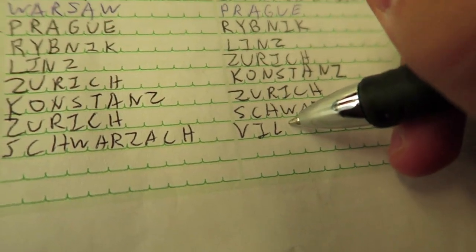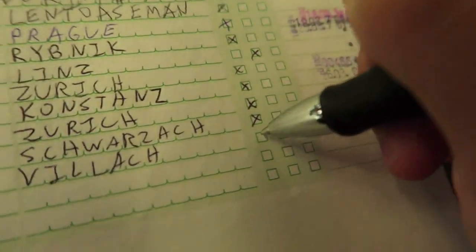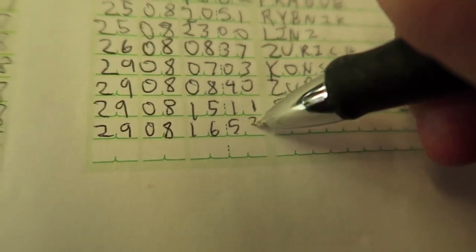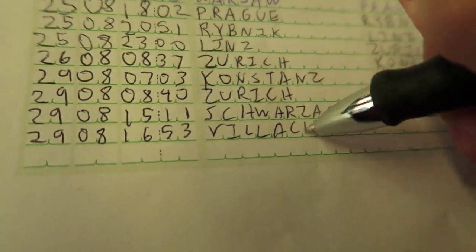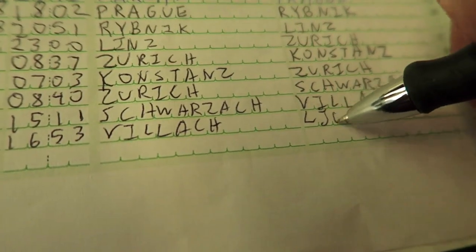Also taking the train to Villach. And finally my last stop is from Villach at 16:53 going to the capital city of Slovenia.